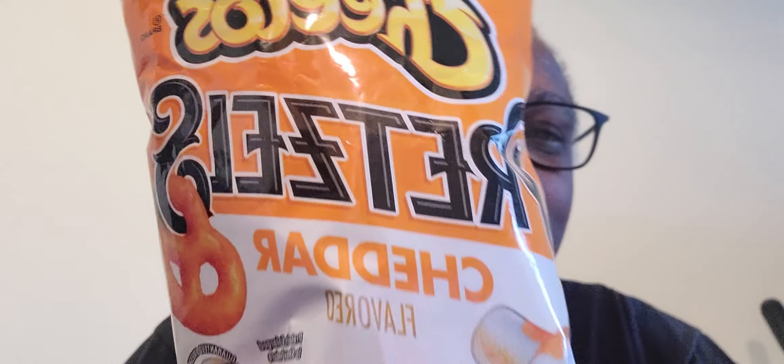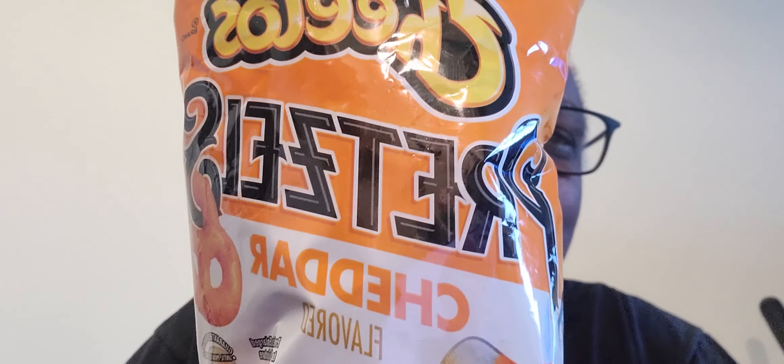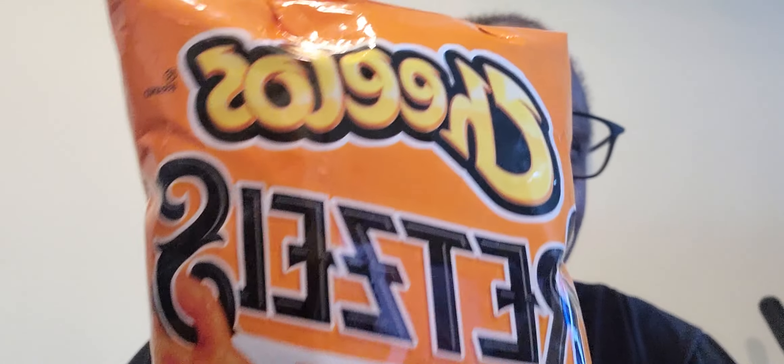Today we are going to taste test something that is a snacky snack. Something we picked up at the store yesterday. I'm not sure if it's been around for a while or not, but this is the first time I had seen these. So I went ahead and picked them up — and they are Cheetos Pretzels. Cheddar Flavored Pretzels. How about that? Cheetos Cheddar Flavored Pretzels.